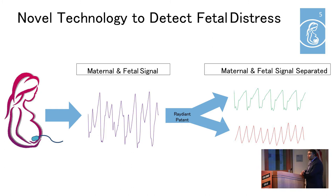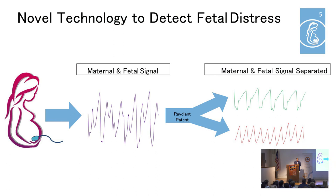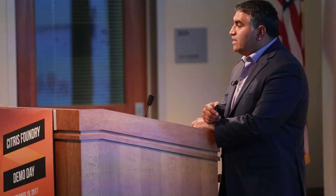Based on the idea that blood with oxygen is red and blood without oxygen is blue, we do a color analysis of the baby's blood. We shine light through mom's abdomen and get a combined maternal-fetal signal. Our patent allows us to separate the mom's signal from the baby's signal. Then we do a color analysis on the baby's blood, and depending on how red or blue it is, we can tell you how much oxygen is in that blood.